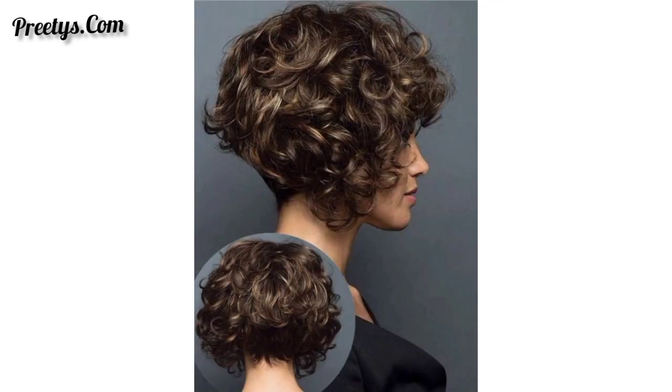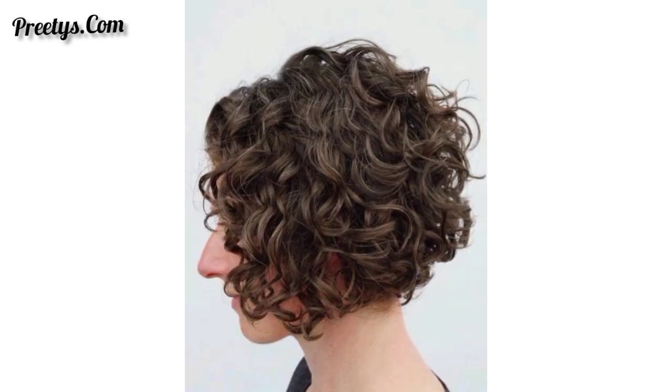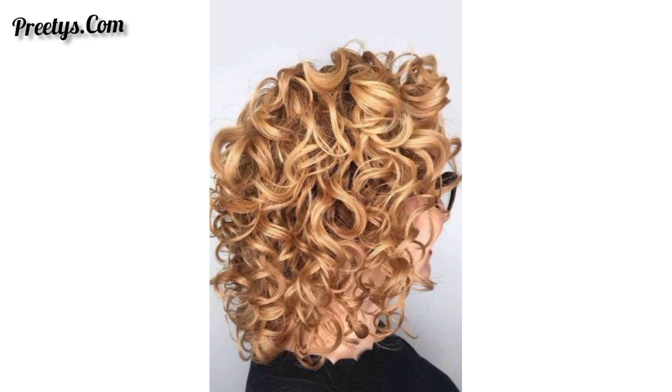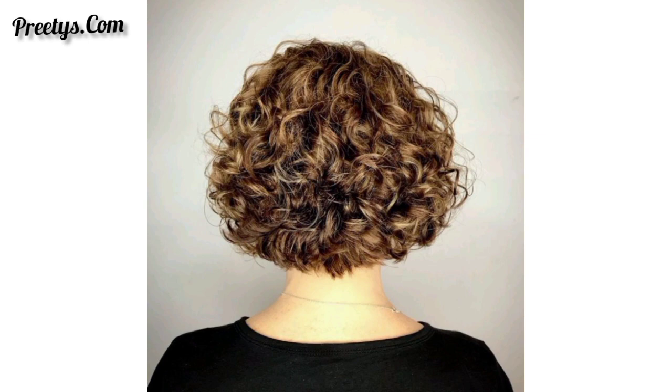Add highlights or lowlights to your curls to create depth and dimension in your short bob. Incorporate bangs into your curly bob, whether they are blunt, side-swept, or curly themselves. Embrace a messy tousled look by scrunching your curls and adding a bit of texturizing product. Enhance your curly short bob with stylish hair accessories like headbands, clips, or scarves for extra flair.